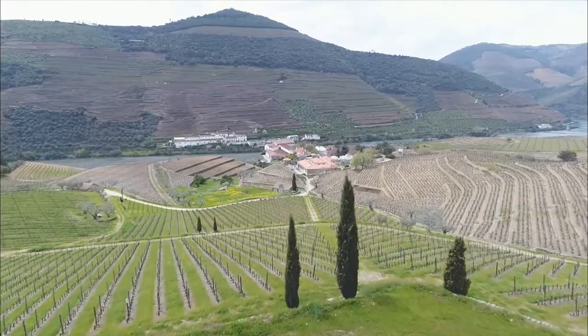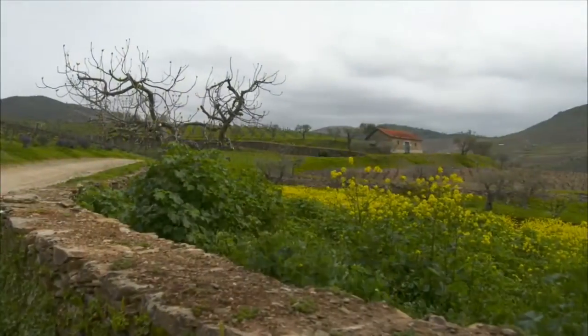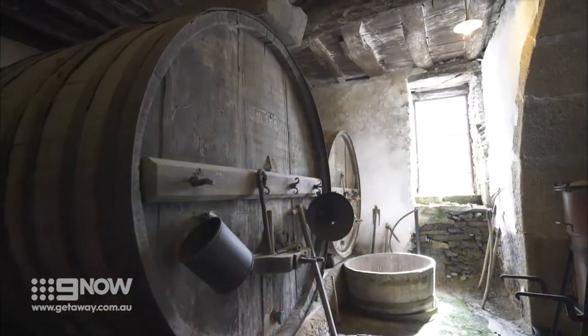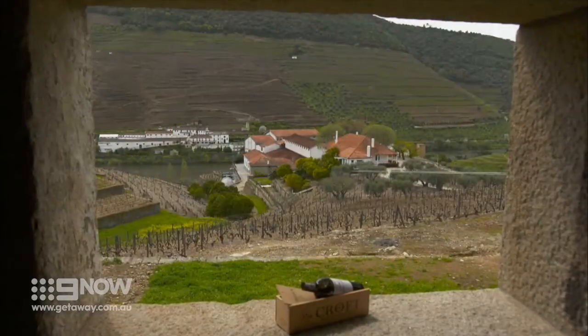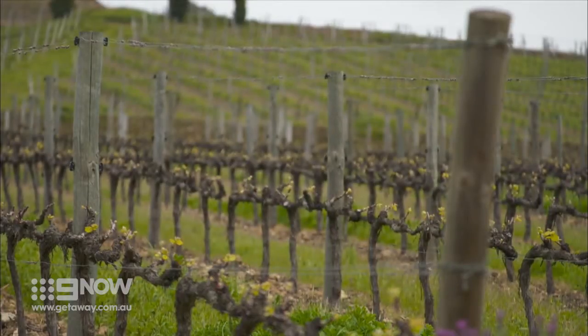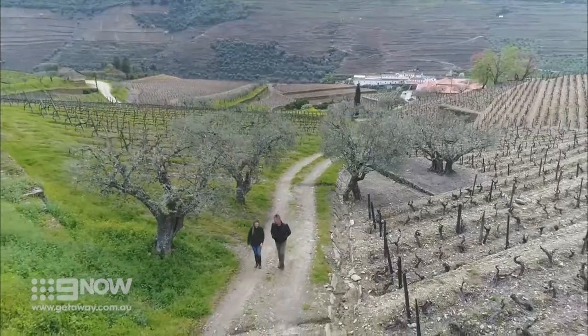The starting point for all great wines is a great vineyard, and Quinta da Roda is revered as one of the best. Home to some of the oldest vineyards in the Douro Valley, the estate is as beautiful as it is historic, and the finest of the port wines are produced right here.